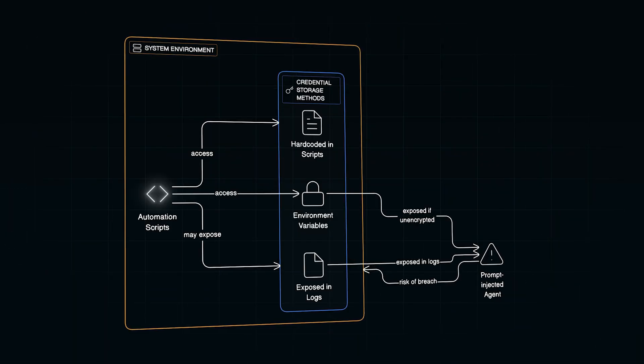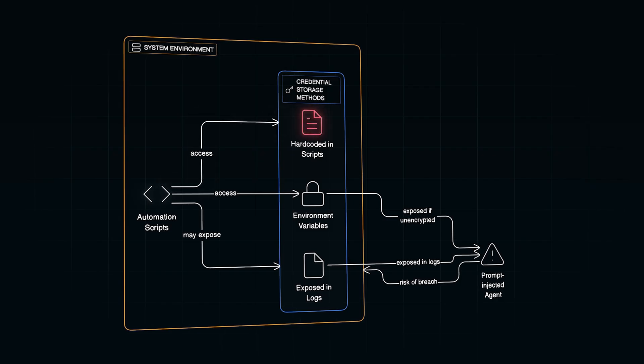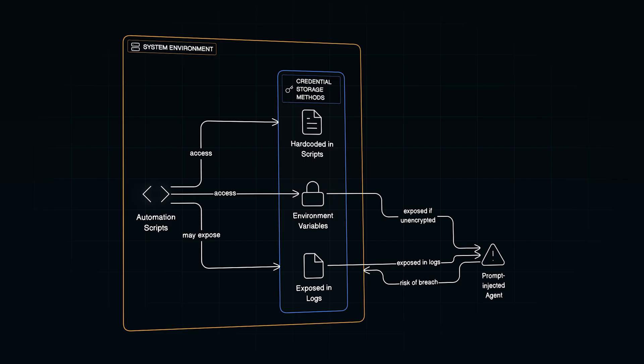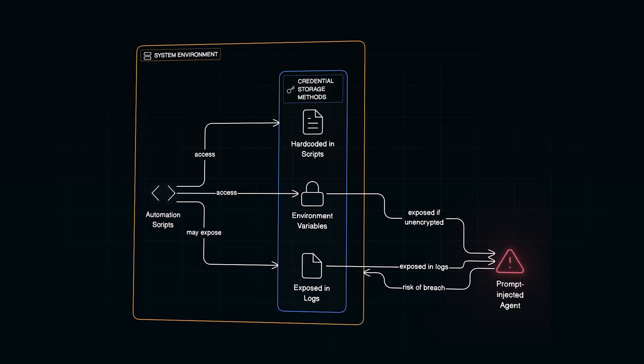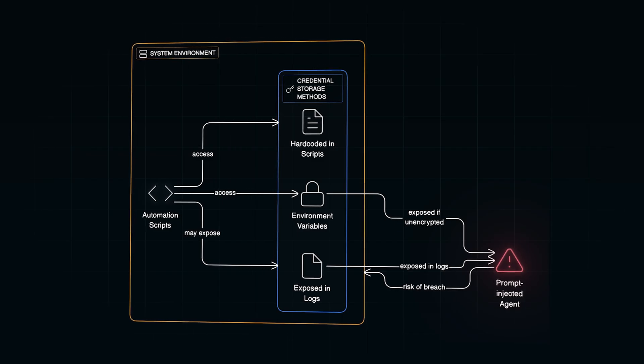They are incredibly powerful, but they also introduce massive security risks. To log into anything, this automation needs credentials — and far too often, engineers hard-code those credentials directly into scripts, stash them in environment variables, or accidentally leave them exposed in logs. If a prompt-injected agent ever gains access to that environment, game over.